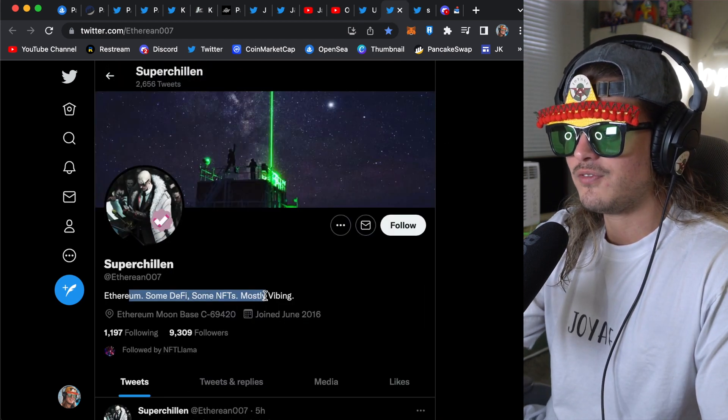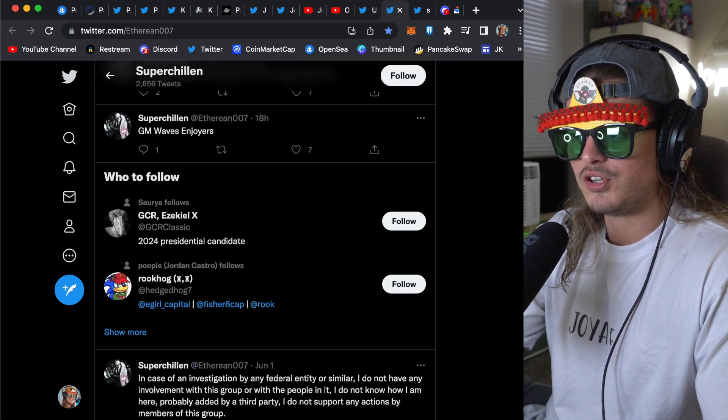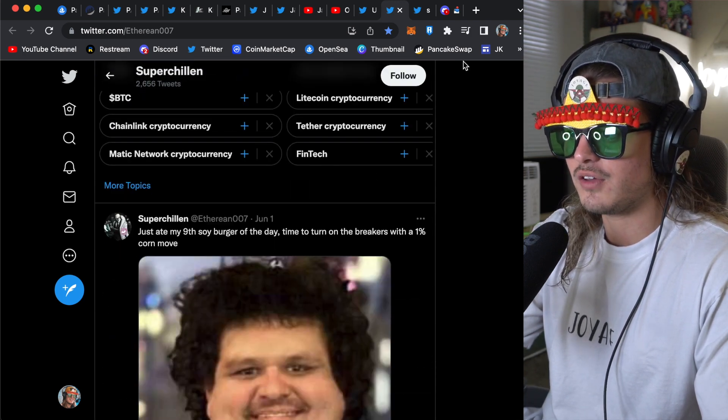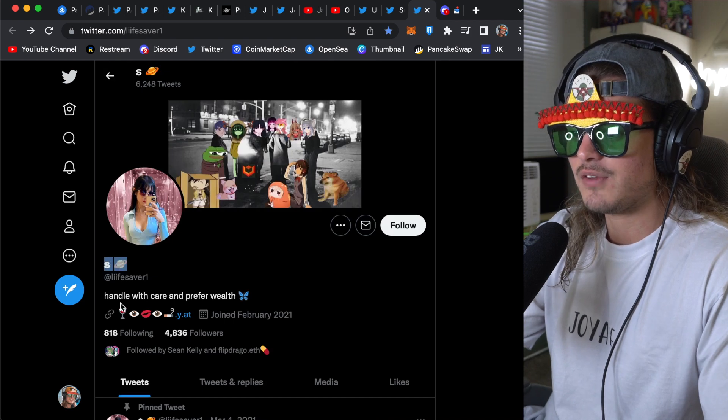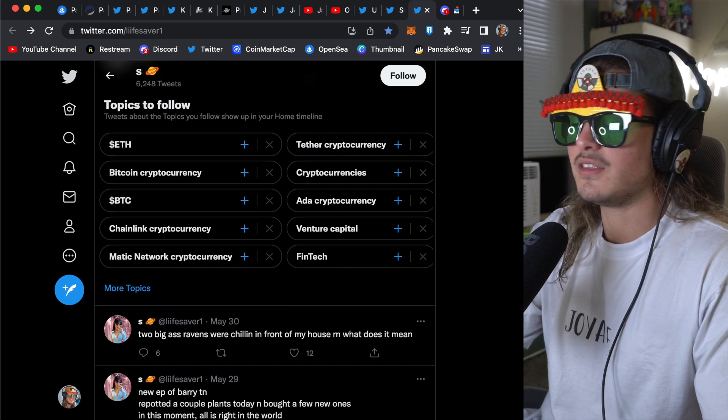Next, we have SuperChilla — Ethereum, some DeFi, some NFTs, mostly vibing. Same thing — he's also pushing their brand, putting his own tweets out there, sharing his own thoughts. Great job. Finally, we have S/Lifesaver1 — handle with care, prefer wealth. She also is posting her own stuff, building her own following there, and I think that's great.